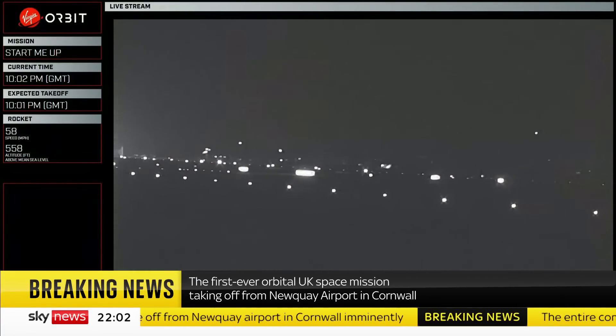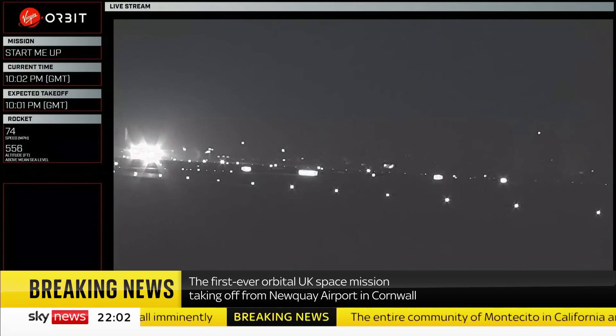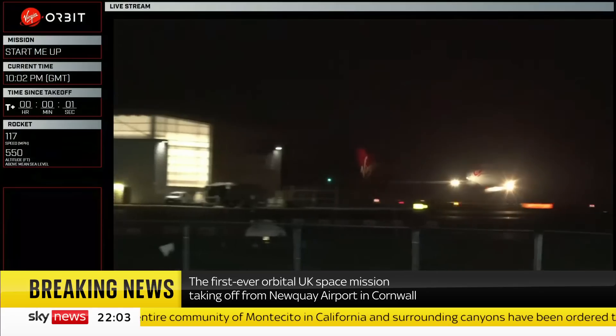There's a couple of seconds delay here. This is the official feed we're looking at as Cosmic Girl, as this repurposed Boeing 747 is called, launches into the night sky.